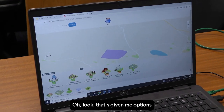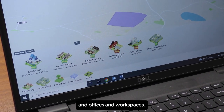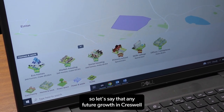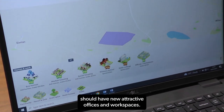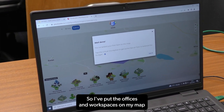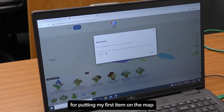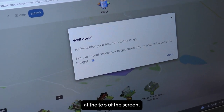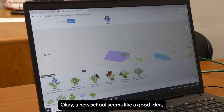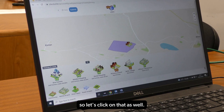Let's choose Homes and Work first. That's given me options of a variety of home types, as well as a primary school, skills college, and offices and workspaces. Perhaps your New Year's resolution is to get a new job closer to home, so let's say that any future growth in Creswell should have new attractive offices and workspaces. A new school seems like a good idea too, so let's click on that — and a new skills college sounds interesting as well, so let's click on that too.